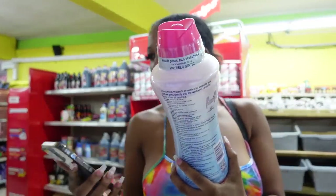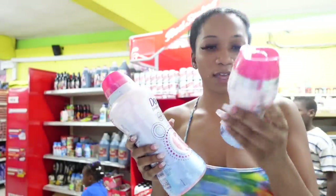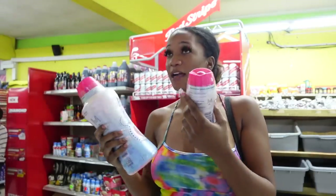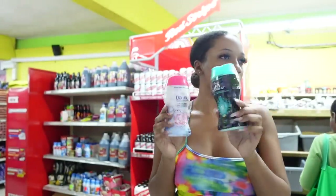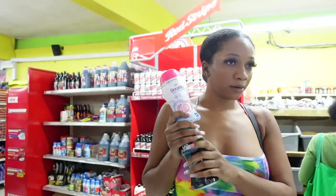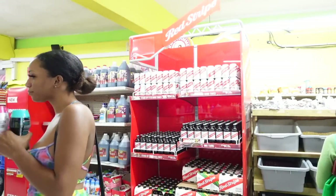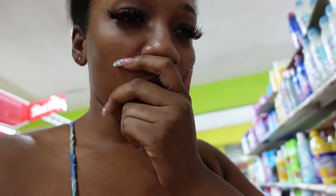I see Downy Fresh Odor Defense — they have a large and a small one. As you know, prices are never labeled on anything here. I think I'm going to try the small one and see what I like.